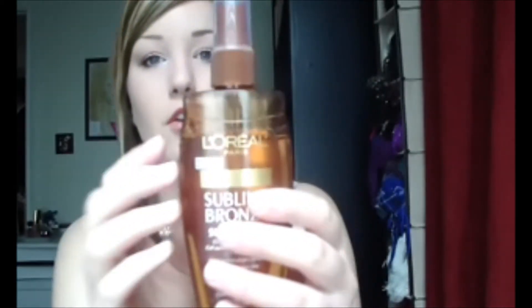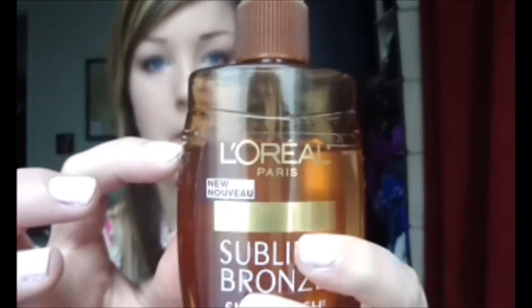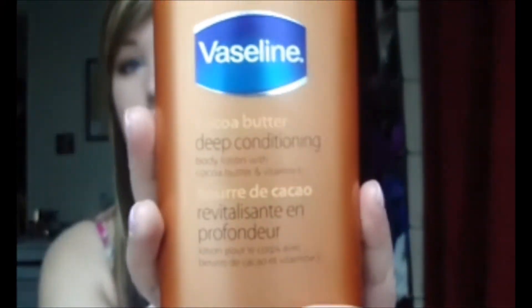So my first favorite this month is the L'Oreal Sublime Bronze Sun Splash Clear Self Tanning Gel. As you can see I've only used this much, but I have done about five or six applications and haven't even used a quarter of the bottle. What I do is mix it about one third of this with two thirds of a moisturizer — the Vaseline Cocoa Butter Lotion.